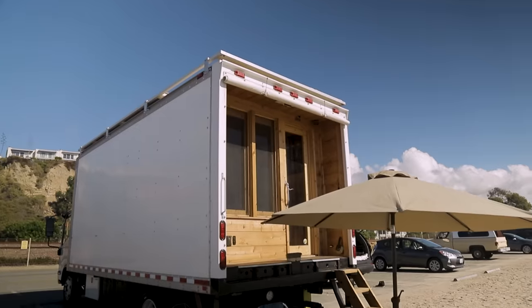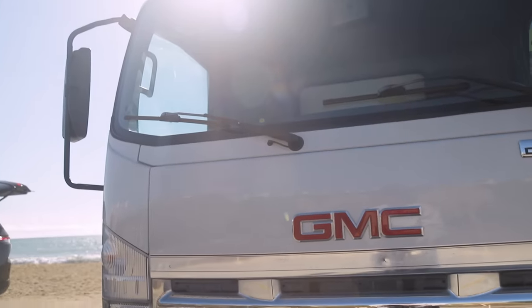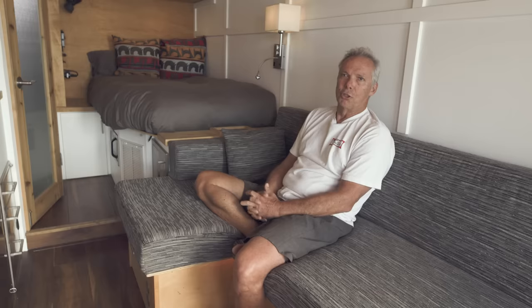So I designed this, and wouldn't have really built it, but then COVID came along and I was stuck at home bored. So I bought a truck from a friend and got busy. It's a 2008 GMC/Isuzu box truck.